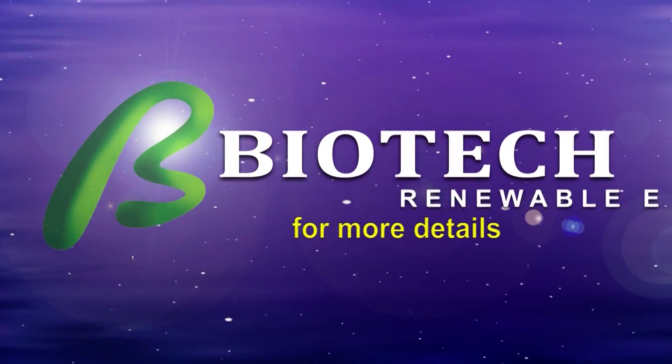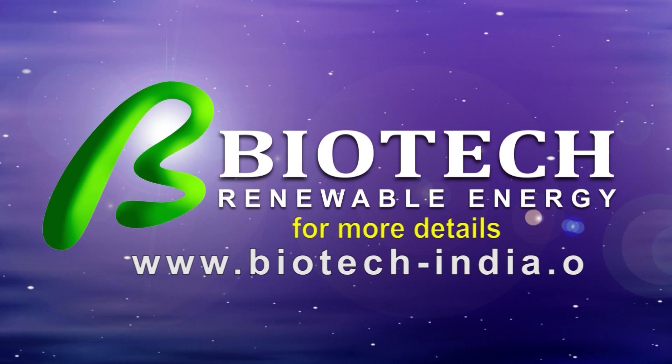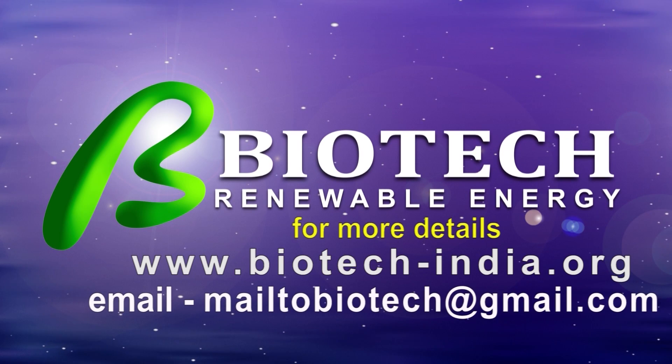For more details, log on to www.biotech-india.org. Send your inquiries by email to biotech at gmail.com.